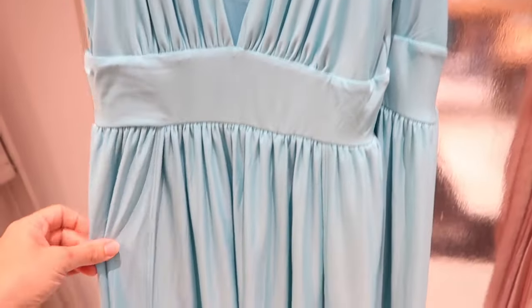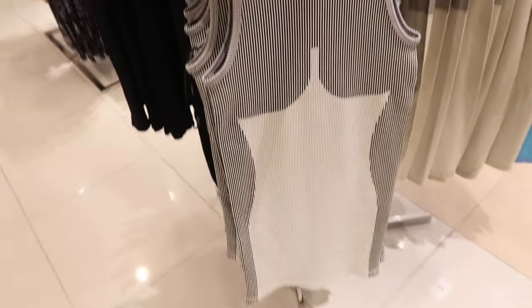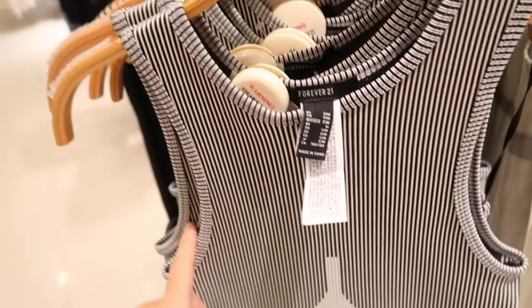Seeing a new maxi dress — this one has a lower V with gathered detail, a band under the bust, and a flowy skirt. The material feels really comfortable. It ties in the back and is $34.99 in turquoise and also in orange.